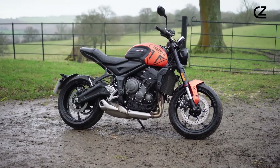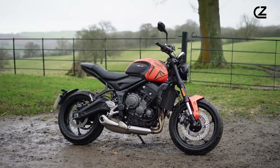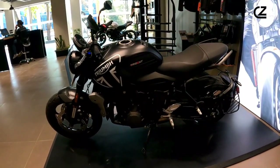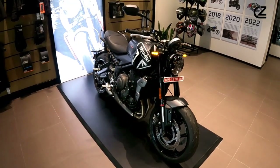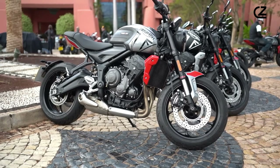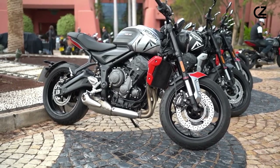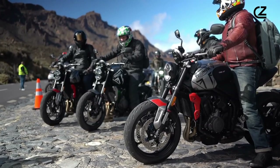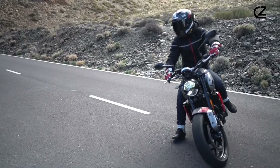The Trident 660 doesn't just appeal to the visual senses — its design is as functional as it is striking. Aerodynamic contours not only enhance performance, but also contribute to the bike's unmistakable presence on the road. Riders can choose from a variety of vibrant colors, each adding a unique character to the motorcycle.